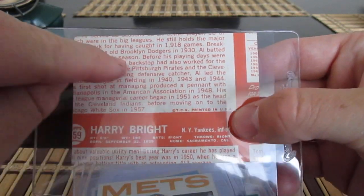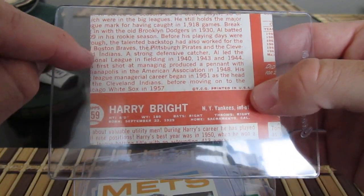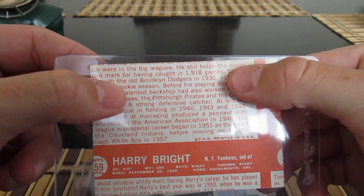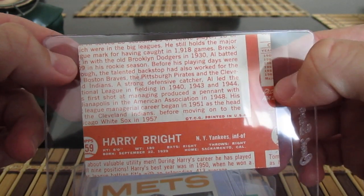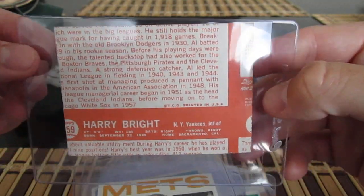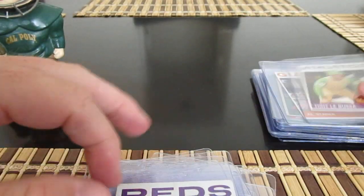On this edge it says 'Tom' and then references a player who 'holds the major league mark for having caught in 1918 games' — maybe that's Yogi Berra? Something about old Brooklyn Dodgers, I'm not sure. But it's the most miscut card I've ever seen.